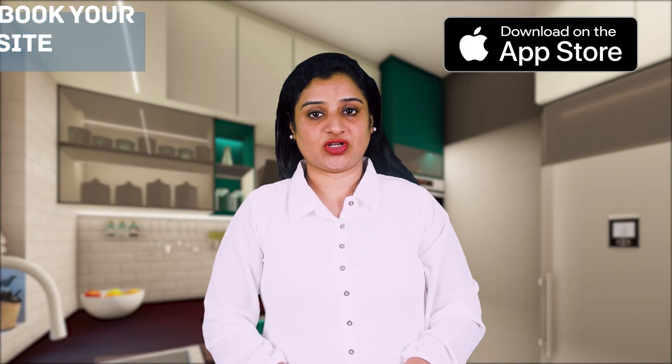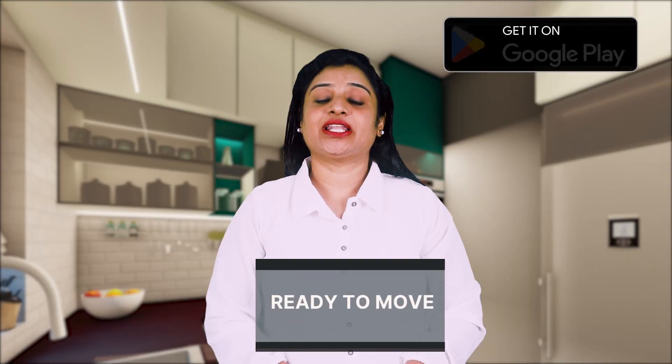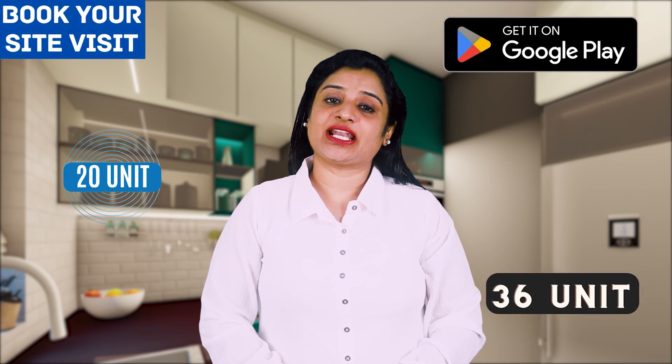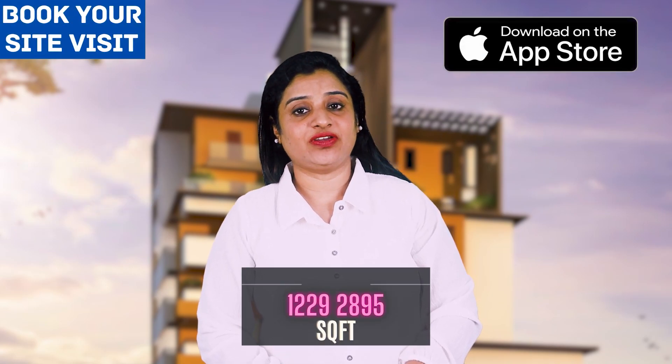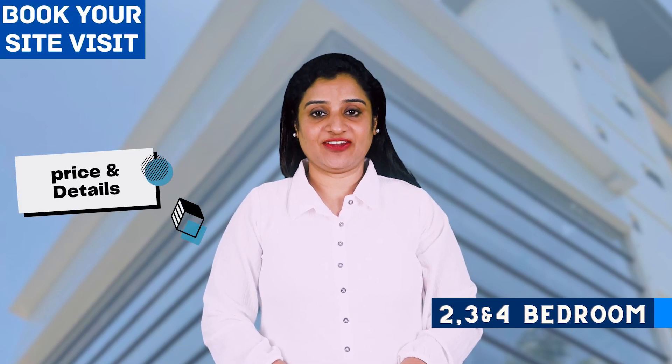This luxury apartment project is constructed on 34 cents of land. The project is currently ready to occupy. There are a total of 36 units, out of which only 20 units are currently available. The units range from 1,229 square feet to 2,089 square feet, with 2, 3, and 4 bedroom configurations currently available.